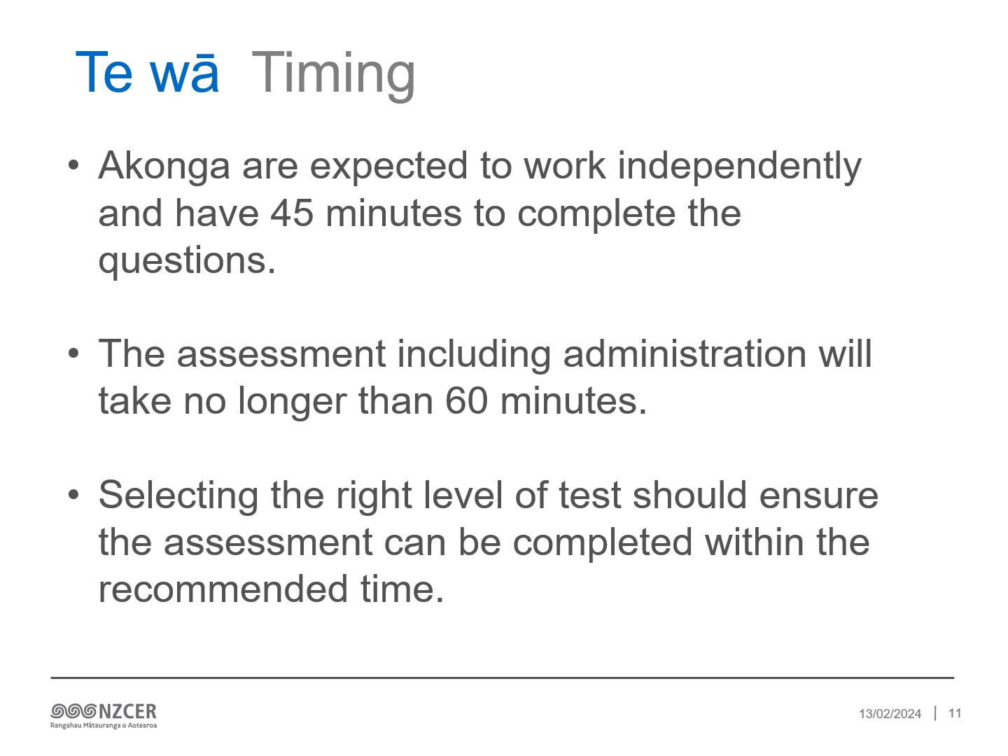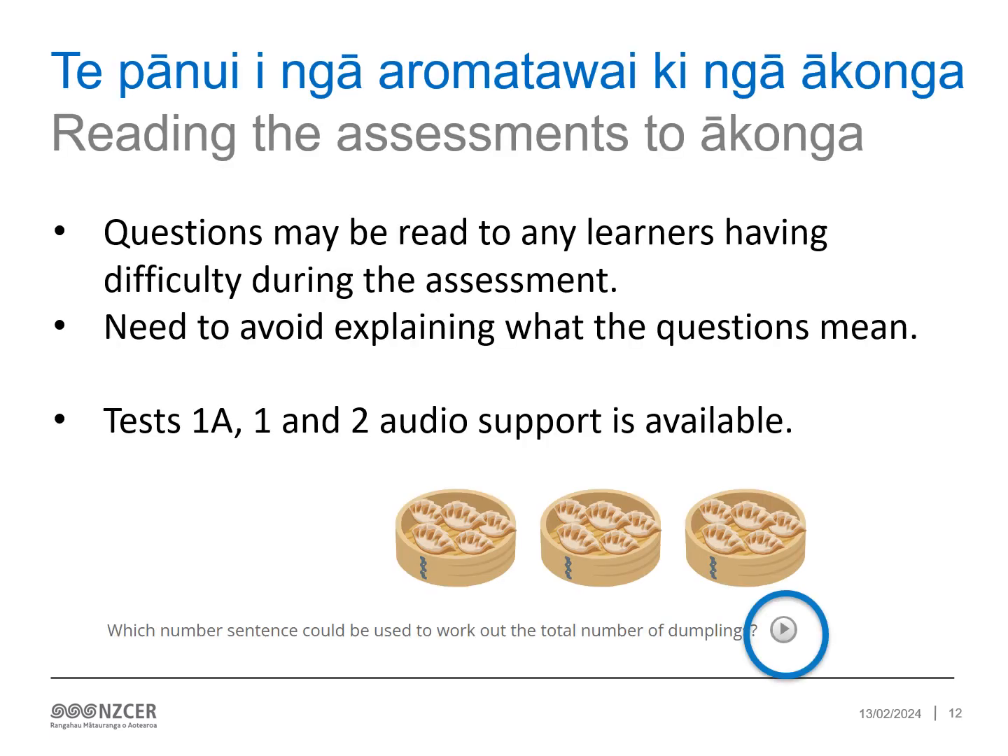Ākonga are expected to work independently and have 45 minutes to complete the questions. The whole assessment, including administration, will take about 60 minutes to complete. Kaiako need to monitor the timing. Kaiako are welcome to read questions to any ākonga having difficulty during the assessment; however, avoid explaining what the questions mean. If any ākonga have a great deal of difficulty understanding the instructions or questions, the assessment may not be suitable for them. Audio support is available for tests 1A, 1 and 2 — the play button will read the question to ākonga. We are continuing to invest in accessibility support, including audio, and are finalising our plans for 2024.